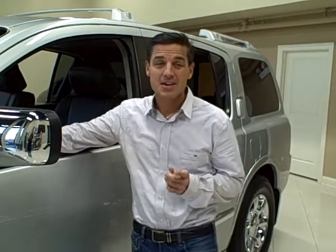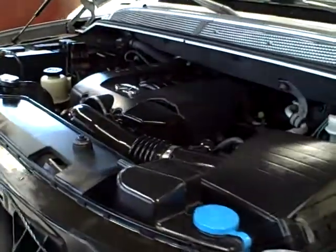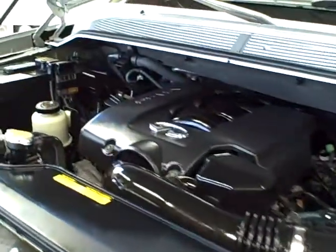That towing capacity comes from this 5.6 liter V8 engine, which produces 315 horsepower, great low-end torque, and a very smooth ride.